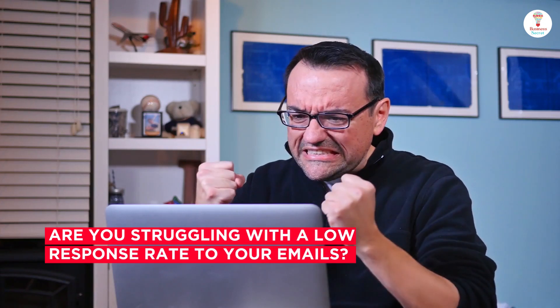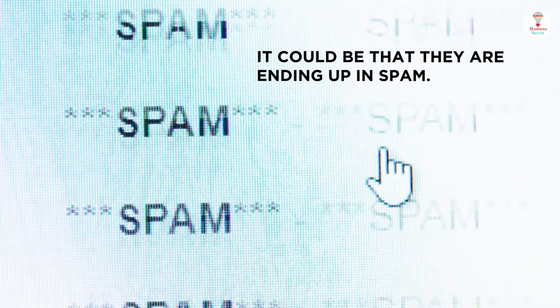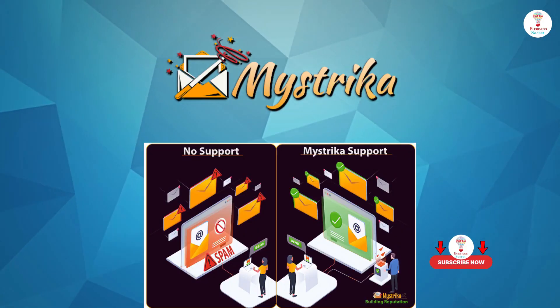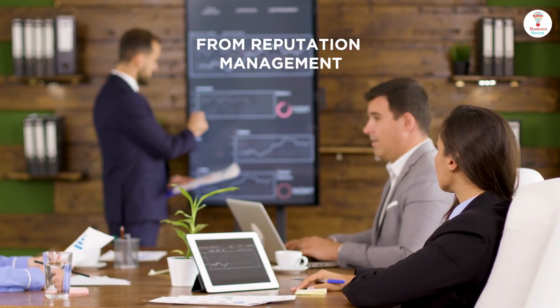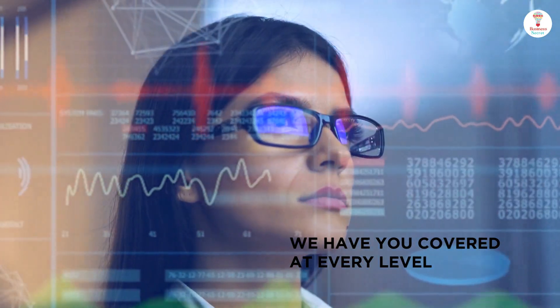Are you struggling with a low response rate to your emails? It could be that they are ending up in spam. Introducing Mistrica — a powerful tool that has been carefully designed to ensure your success. From reputation management to keeping tabs on credentials, we have you covered at every level.